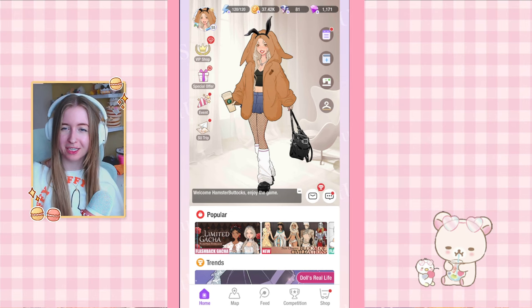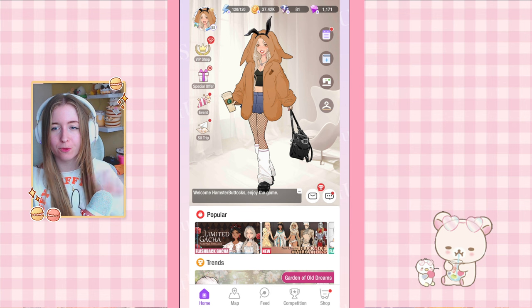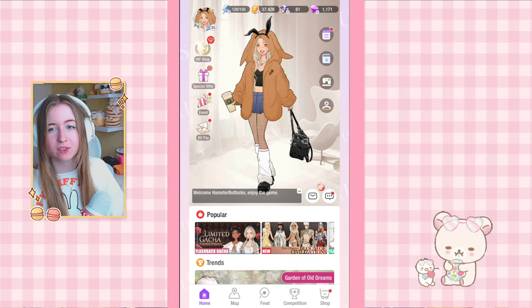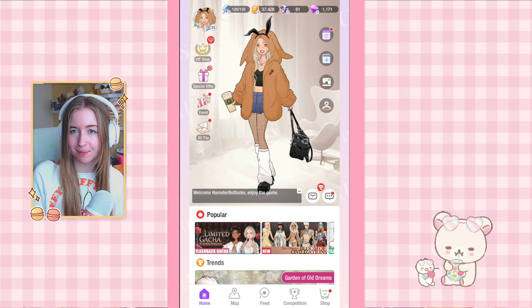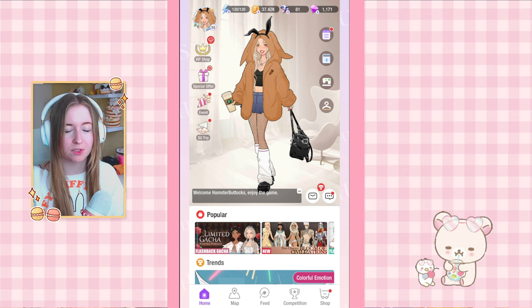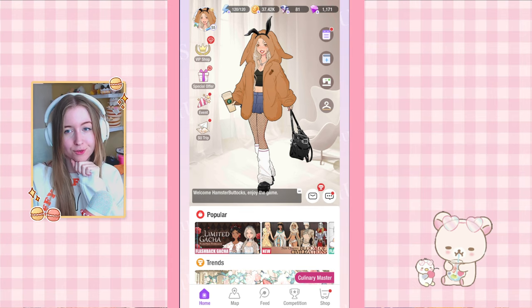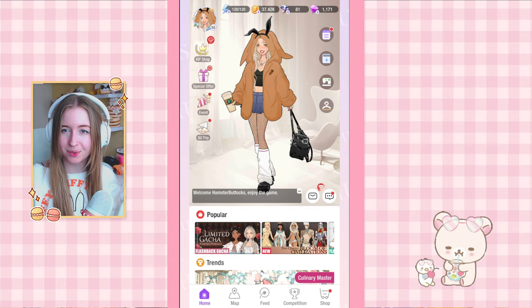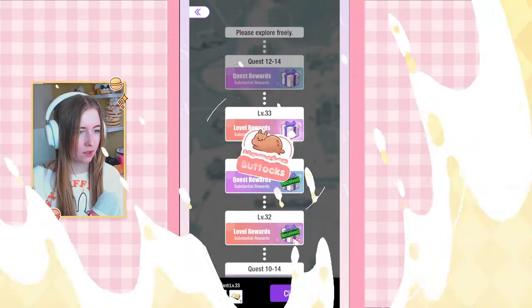Hello everyone, welcome back to my channel! Today we are checking out the latest chapter in Shining Nikki (Suyu). I'll be doing a full guide on this chapter, so if you're ever going to be stuck, here is where you find the answers. I have past chapters up on my channel in the playlist as well. For every future chapter, make sure to subscribe to see what the answers are going to be. Without further ado, let's check out everything that's new.